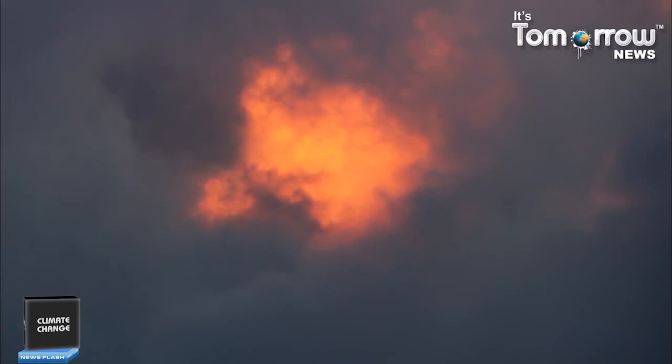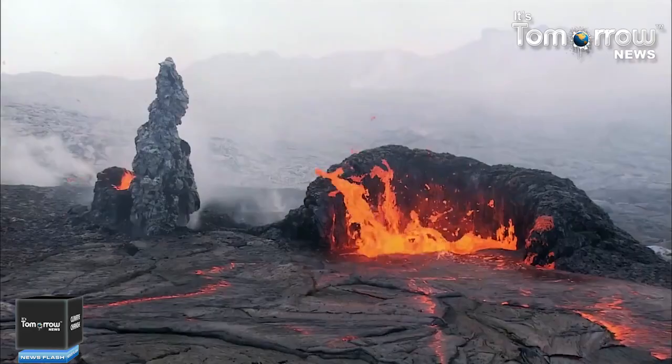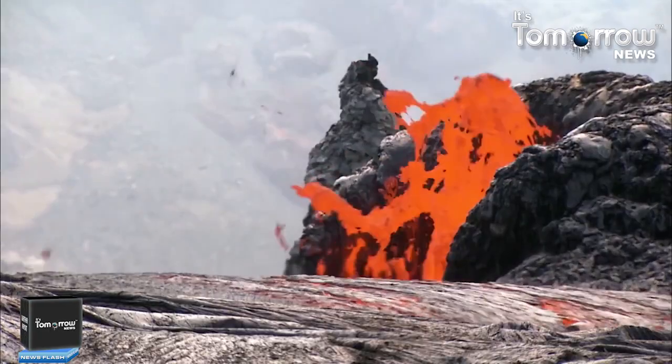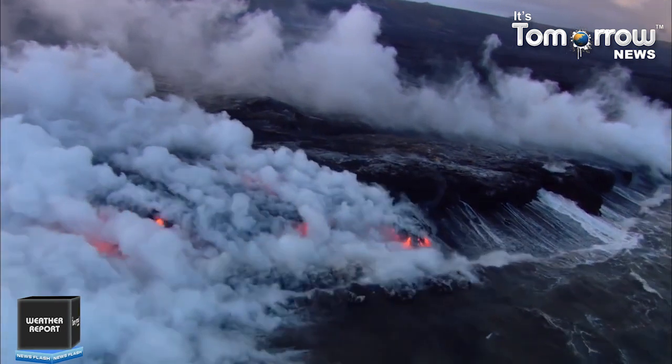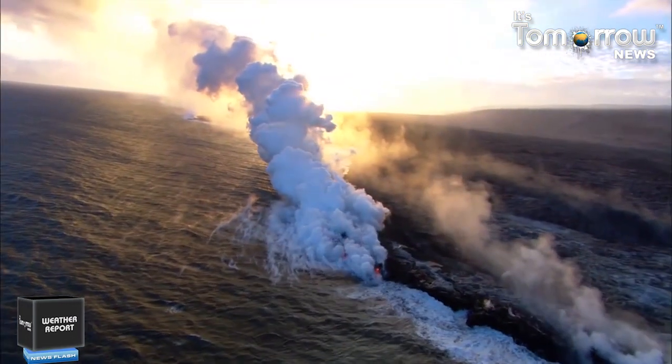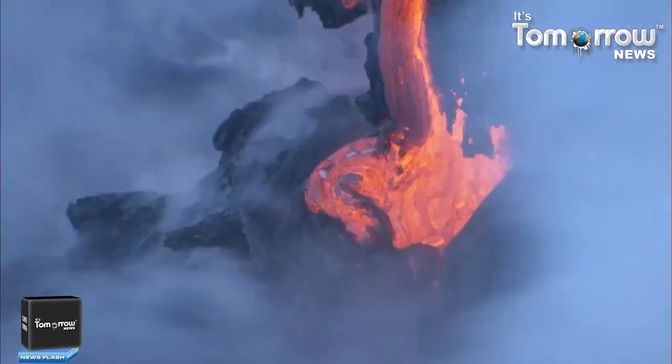Kilauea, also called Mount Kilauea, is the world's most active volcanic mass, located on the southeastern part of the island of Hawaii in the U.S. Kilauea means spewing or mud spreading in Hawaiian. Kilauea volcano on the Big Island of Hawaii is currently erupting at its summit, flooding the floor of Halemaʻumaʻu Crater with fresh lava flows.